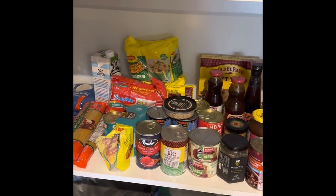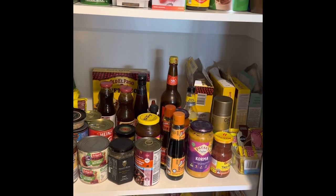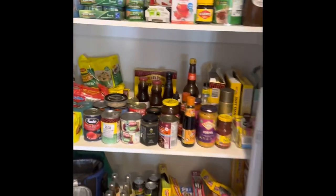The next shelf is mostly just cooking stuff — sauces, flavors, baked beans, noodles for the kids, and taco kits for lean beef mince.